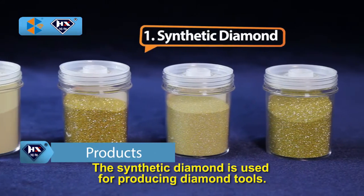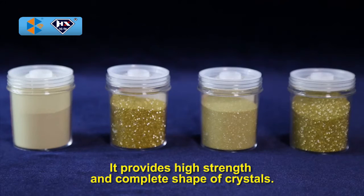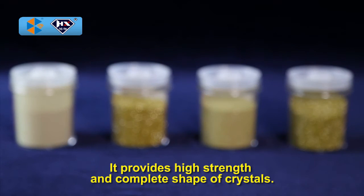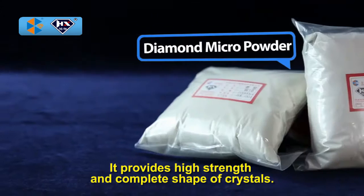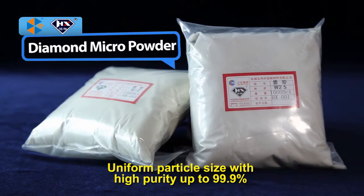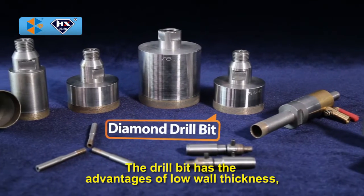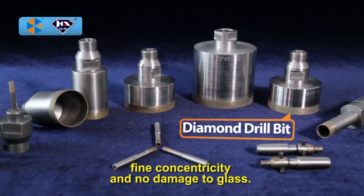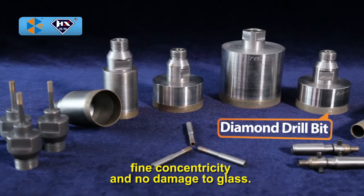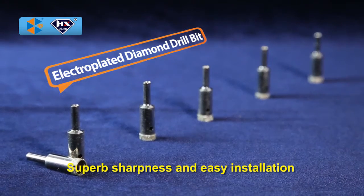The synthetic diamond is used for producing diamond tools. It provides high strength and complete shape of crystals, with uniform particle size and high purity up to 99.9%. The drill bit has the advantages of low wall thickness, fine concentricity, and no damage to glass, with superb sharpness and easy installation.